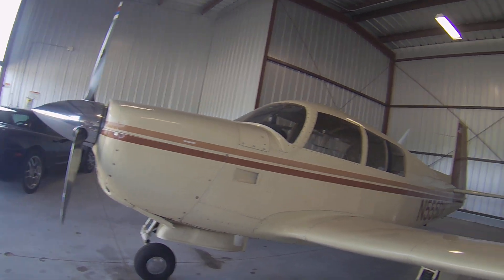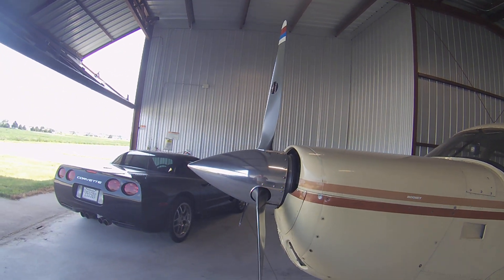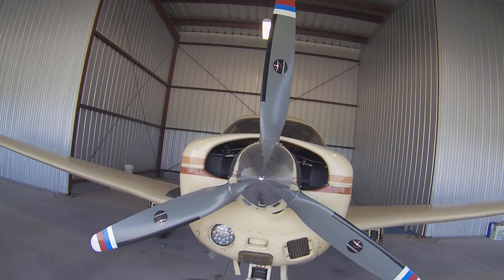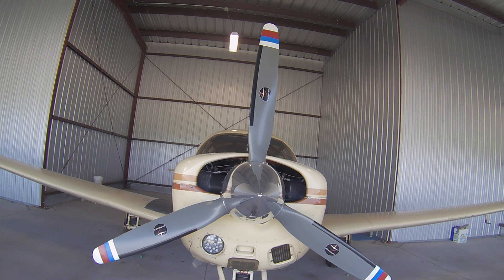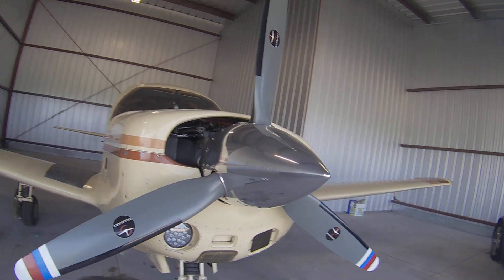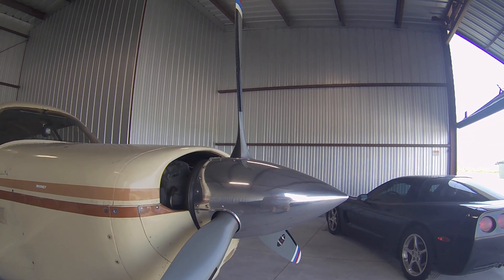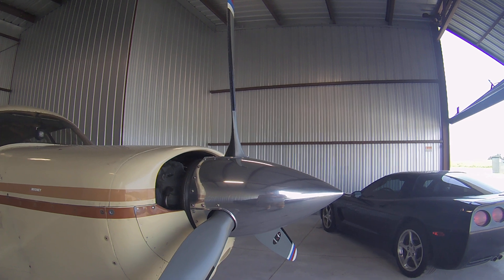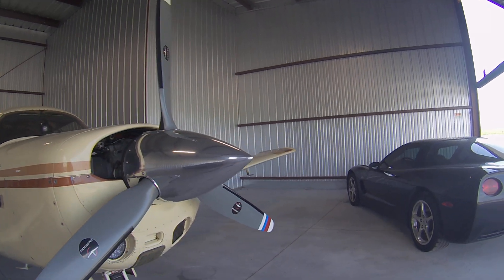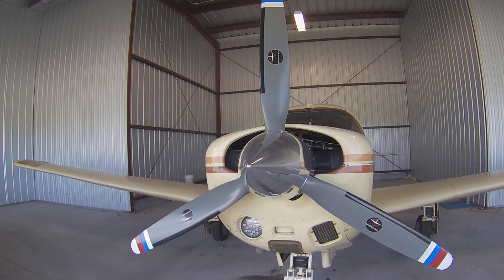The thing that sold me on this airplane when I was looking at it was what I'm showing you right there — a three-bladed prop. A little more power, especially on climb-out, a lot quieter, and that spinner. You won't find a spinner like that on very many Moonies, if any at all. It's the most pointed and longest spinner I've seen on an airplane of this size. Most of them are bullnose — that just says speed.